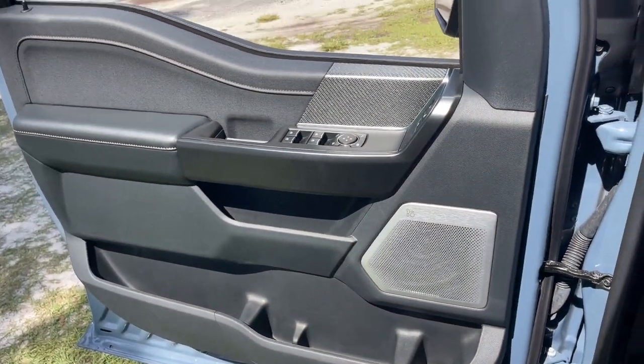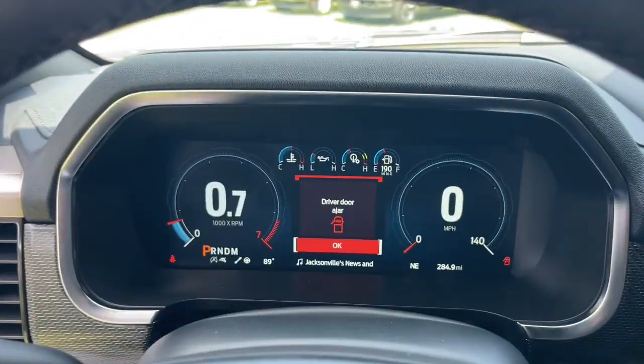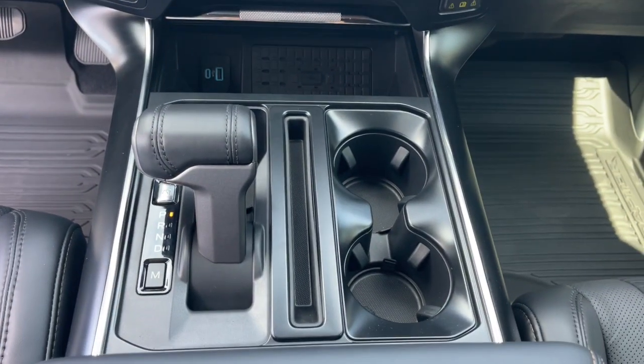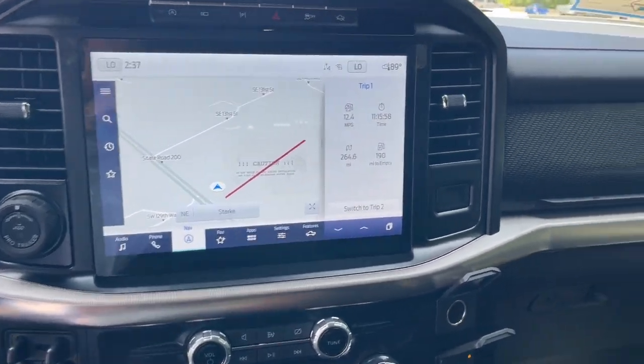This vehicle comes with a heated steering wheel, Apple CarPlay and/or Android Auto, heated and/or cooled front seats, panoramic roof, navigation system, heated driver seat, moonroof, keyless entry, power passenger seat, and backup camera. This F-150 is the sweet spot.